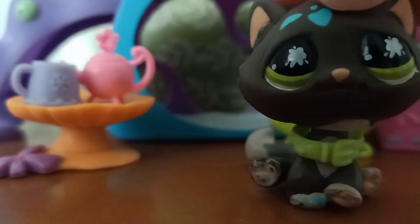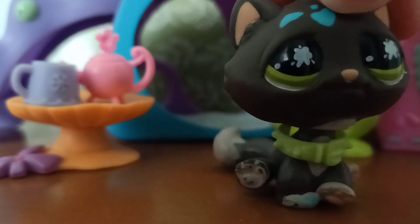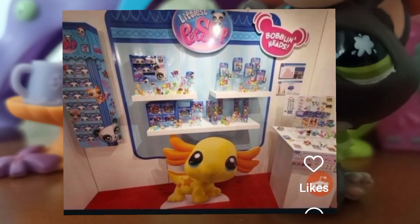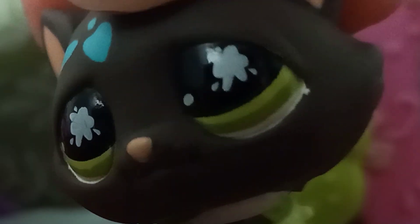There is also this King Charles Spaniel that looks very similar to this Cocker Spaniel in its colours and design. So it's pretty cool that they might be putting designs from old pets onto new moulds. Here is a larger image of the entire display, and they seem to really want to emphasise the axolotl — I guess because they want to seem a bit trendy.